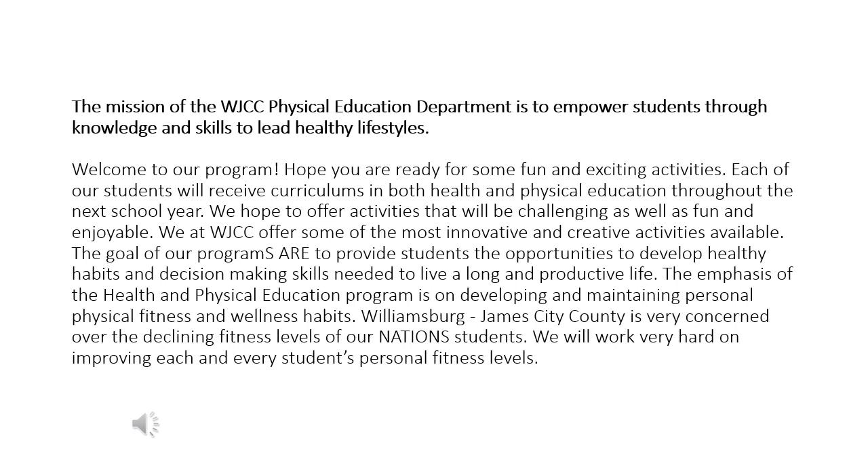The mission of the WJCC Physical Education Department is to empower students through knowledge and skills to lead healthy lifestyles. Now please take a moment to read over what our goals are on a broad spectrum for all of our Health and Physical Education classes.